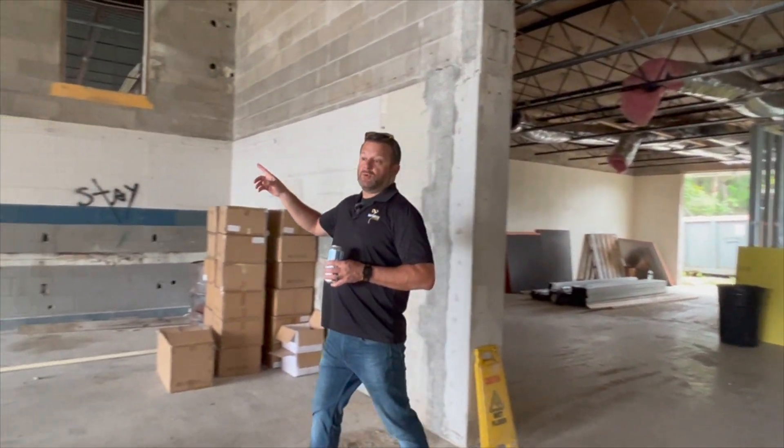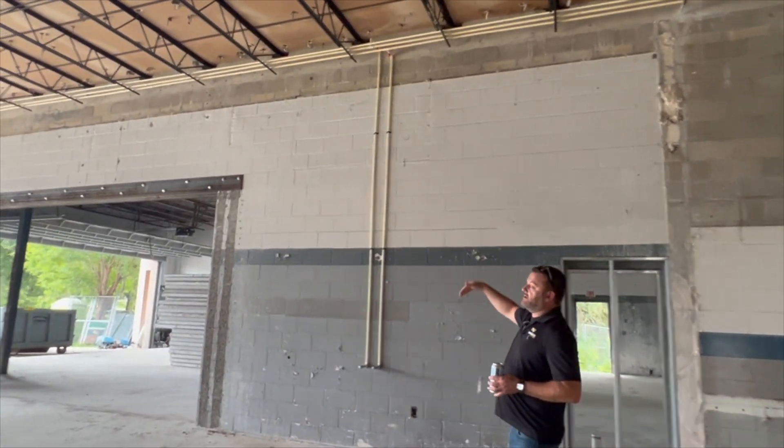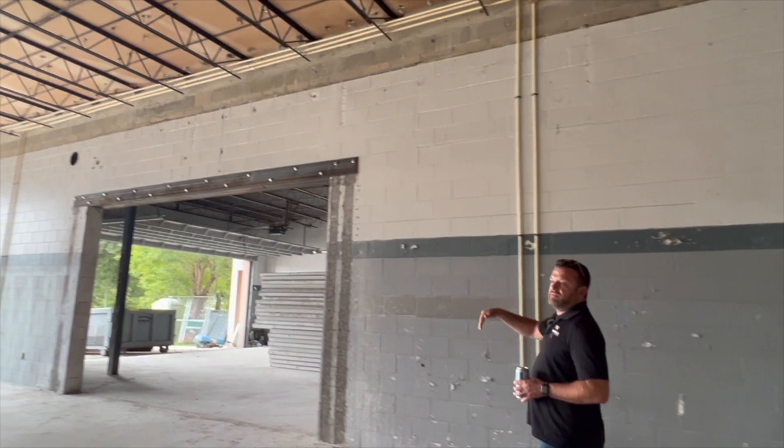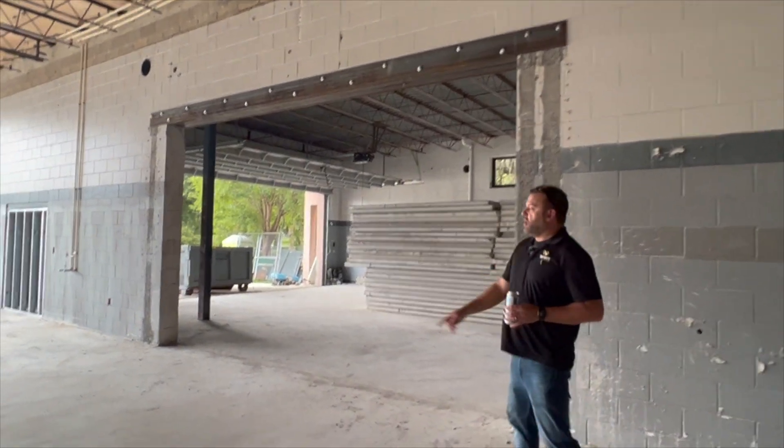Now as we move towards the brewery, we've got some plumbing lines that have been dropped between where our tanks are going to go. We'll have hot and cold water in order to rinse those out in here, and our drains are already in the floor.